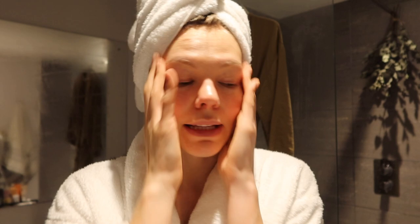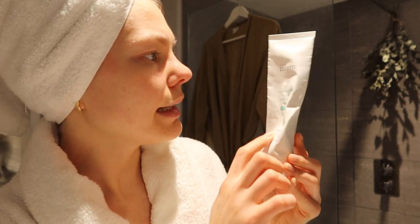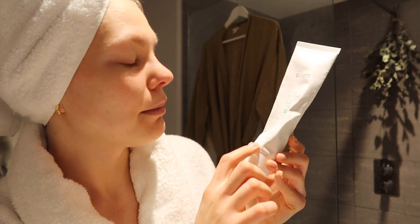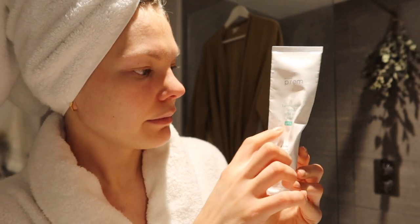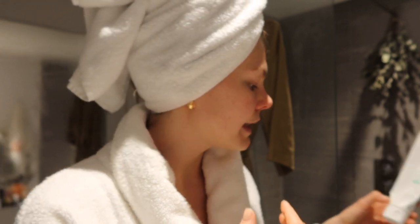I've just showered and I've cleansed my face. The cleanser that I'm loving at the moment is this one — it's the Make P Rem low irritant and mild acid foam. It's got pH 5.5, which is great for your skin. It's just not going to dry it out, not going to irritate it.